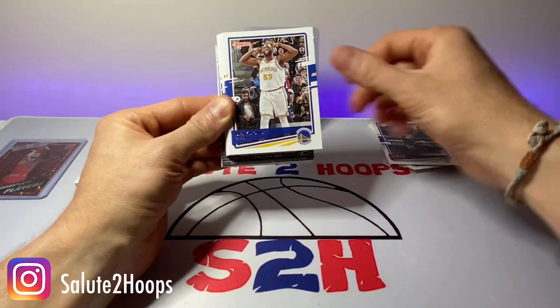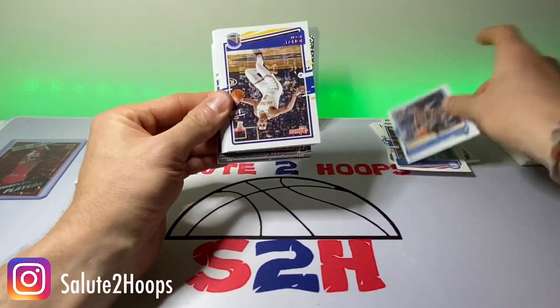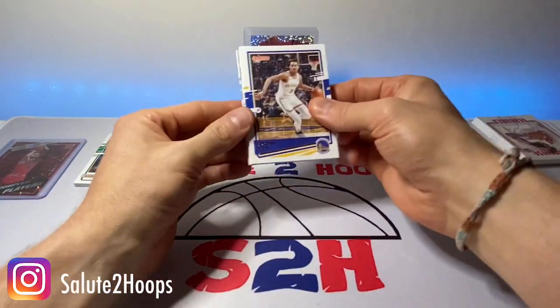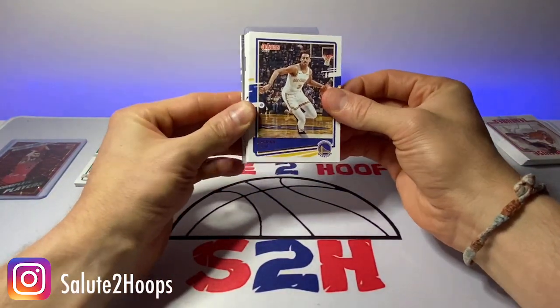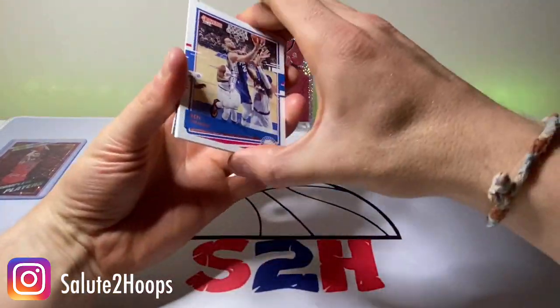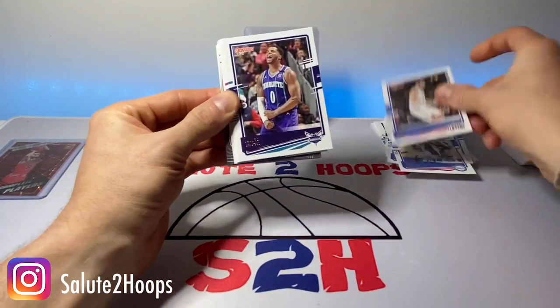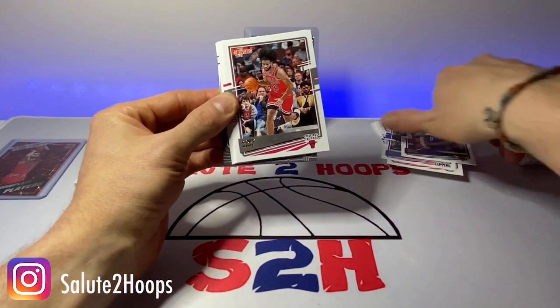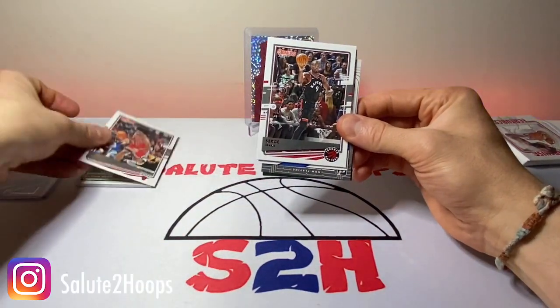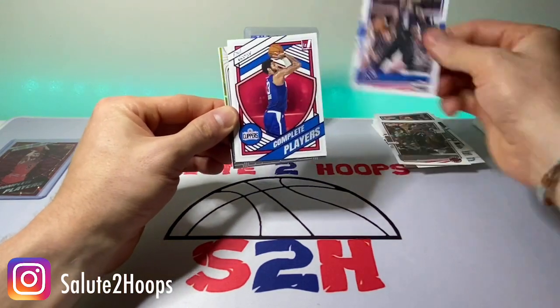Marvin Bagley. Draymond. Torian Prince. Tobias. Jonathan Isaac — another guy I hope to see come back next year full force. Jordan Poole. Luke Kennard. We got Ben Simmons. Ivica Zubac. Miles Bridges. Coby White's second year — I'll definitely take that. Serge Ibaka. Marcus Morris.